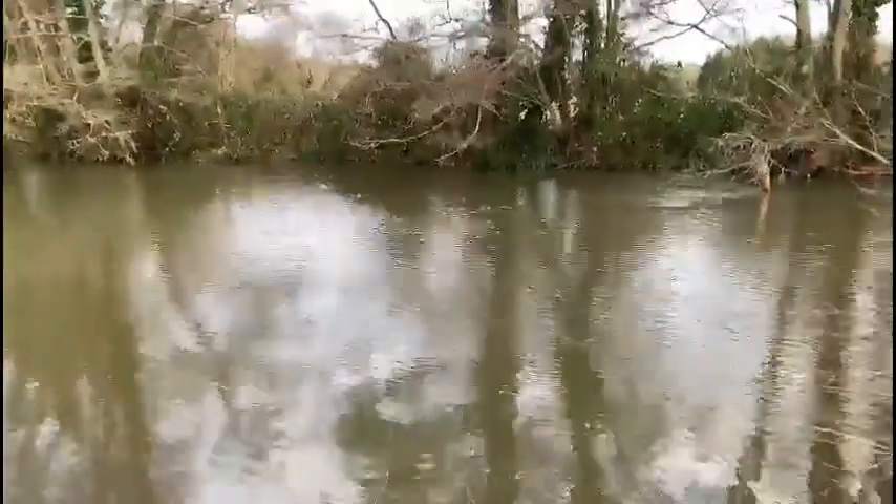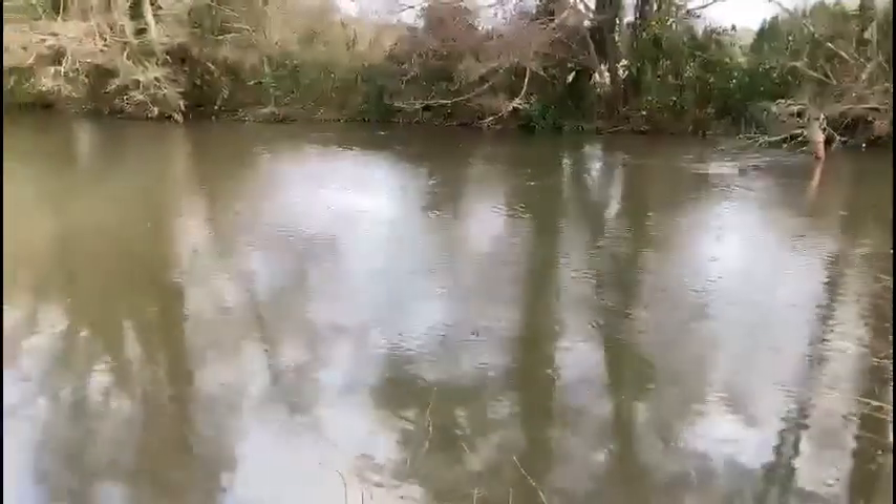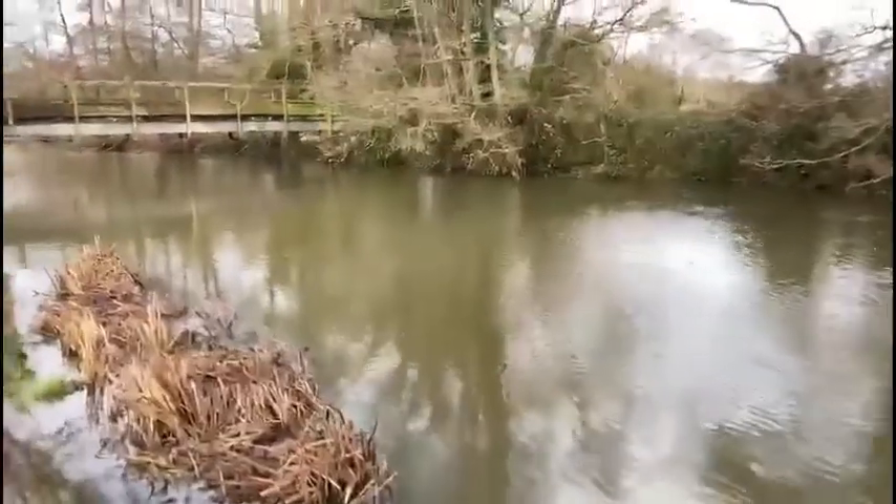So apart from the levels and the discolouration, it looks perfect. Absolutely perfect for fishing.